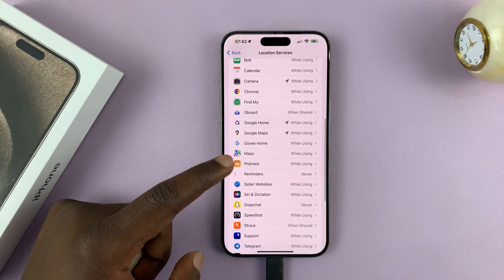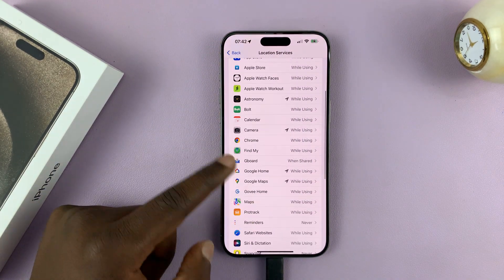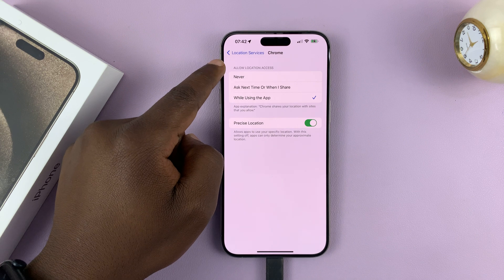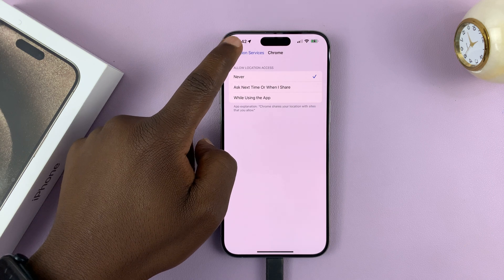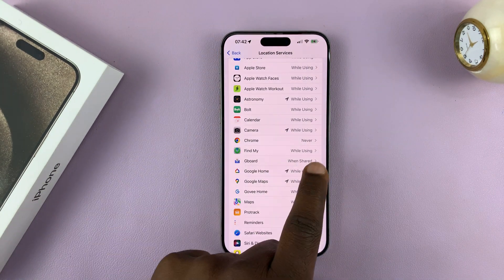Look at an app like Chrome — let's say you don't want your browser knowing where you are. You can go to that app, and then in the section that says 'Allow Location Access,' select Never. That means Google Chrome will never know where you are and does not have access to your location. You can see it says Never.